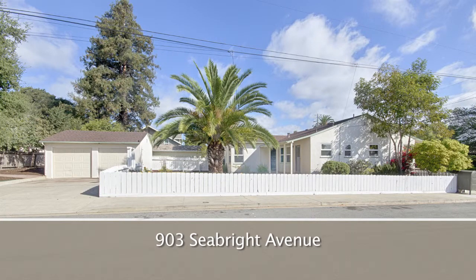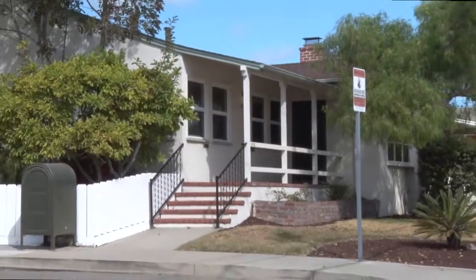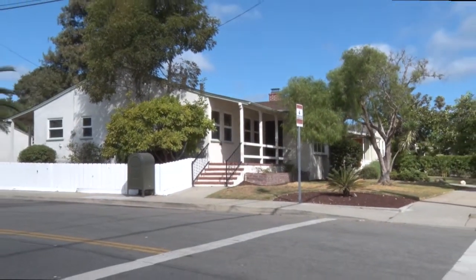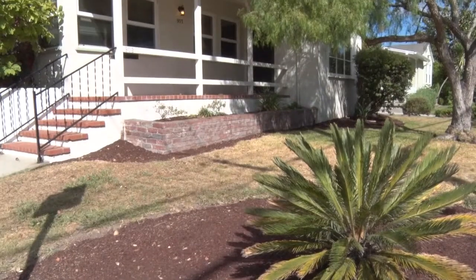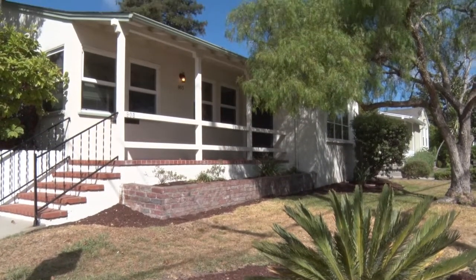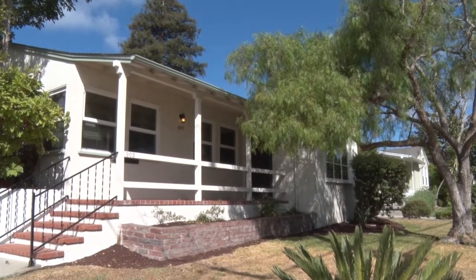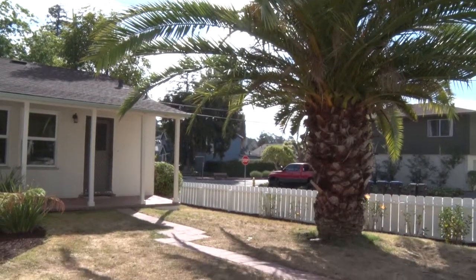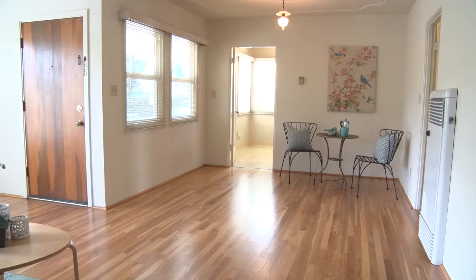Welcome to 903 Seabright Avenue, a classic 1940s cottage in a highly sought-after Eastside neighborhood. Yesteryear charm fills this nicely maintained three bedroom, one and a half bath home. It offers many original touches including covered front and back porches and duly refinished hardwood floors.